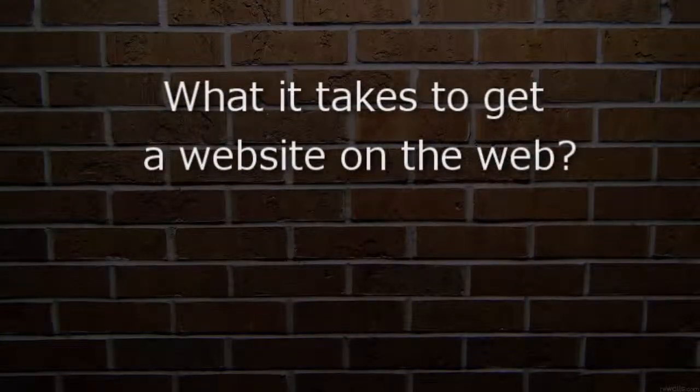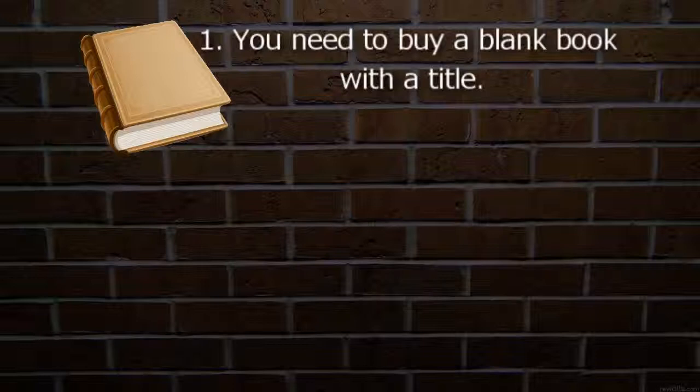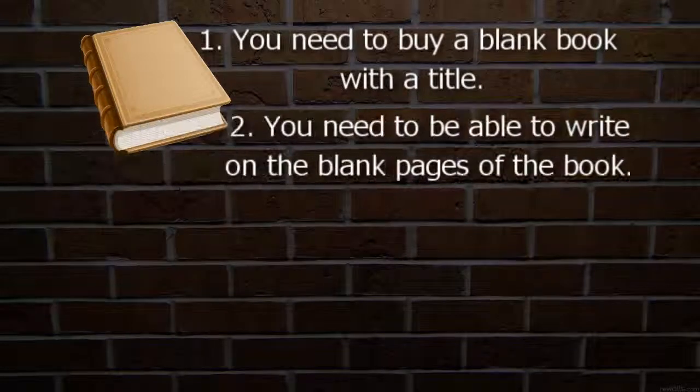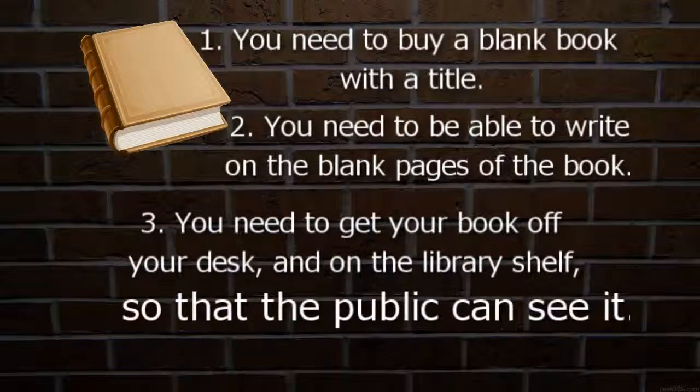So let's go over the very basics of what it takes to get a website on the web. In order to do that, I like to use the analogy of a book author. Let's say you want to write a book and put it on the library shelf so that whoever wants to read it can. First, you need to buy a blank book with a title — make sure it's a good title so people will want to pick it up and read it. Second, you need to be able to actually write on the blank pages of the book — you need a good pen. And finally, you need to get your book off your desk and onto the library shelf so that the public can actually see it.